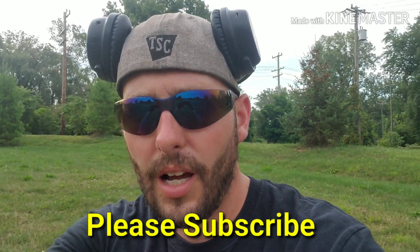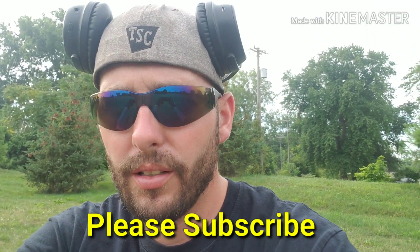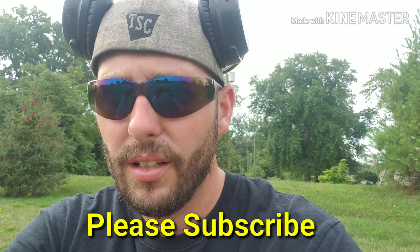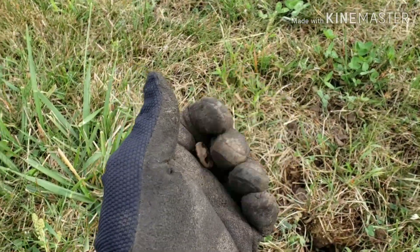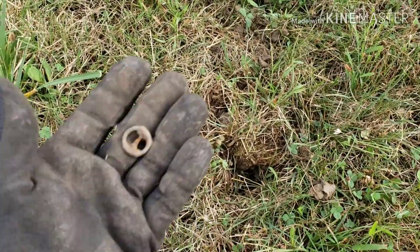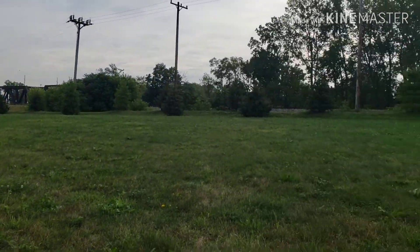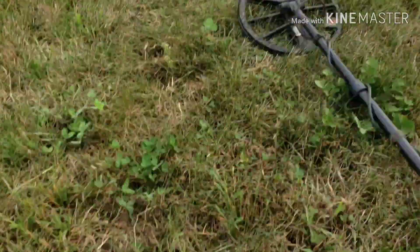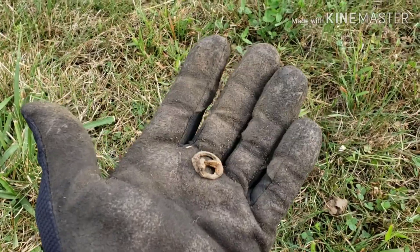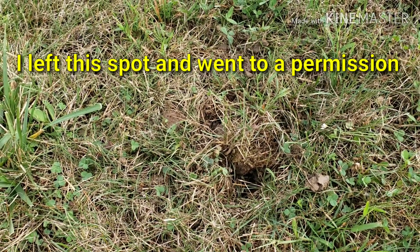Good morning everybody, out here this morning at a park in a pretty old area. I'll flip you around and show you the first find. Not quite sure what it is, wasn't really deep. Used to be a house here on this site — city property now.